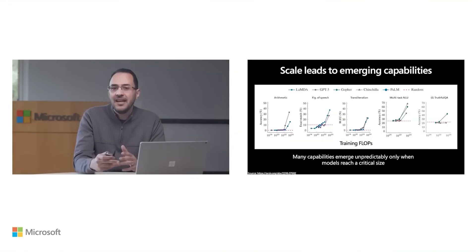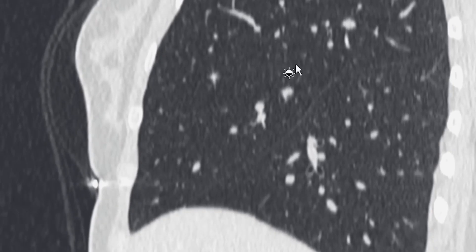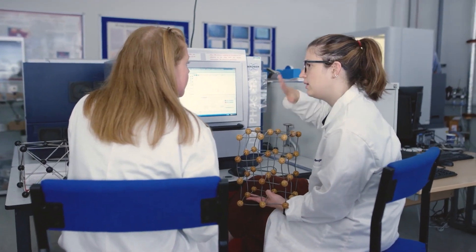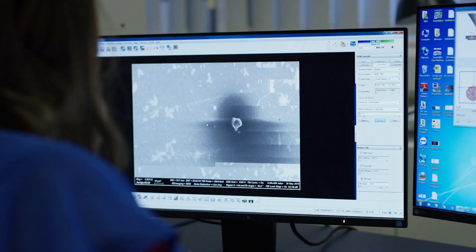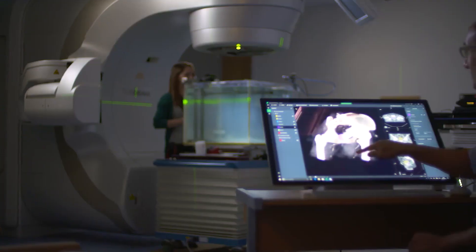Microsoft has taken a bold step in advancing scientific innovation by releasing the source code for MatterGen, positioning itself as a driving force in accelerating breakthroughs that could reshape industries and improve lives. MatterGen is a pivotal element of Microsoft's AI for Science initiative, dedicated to harnessing artificial intelligence to revolutionize scientific discovery. By integrating cutting-edge AI technology with its Azure Quantum Elements platform, Microsoft combines powerful computational tools with the convenience of cloud services, providing researchers with a robust framework for advanced experimentation while enabling businesses to access these tools efficiently.